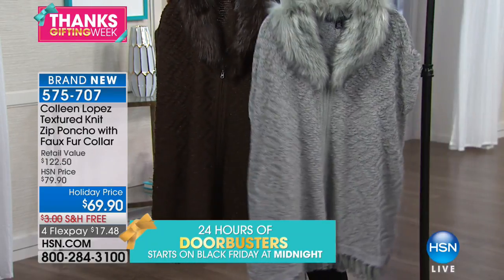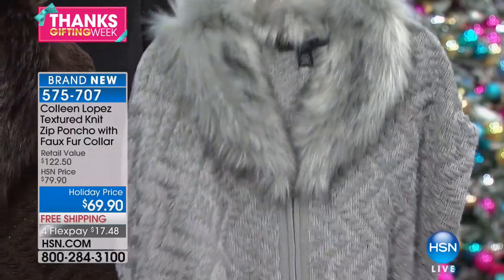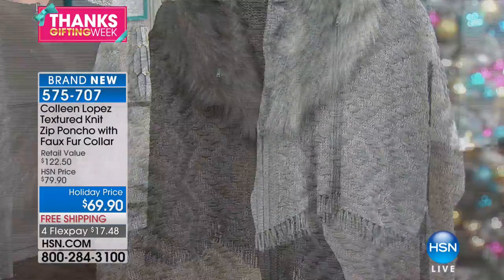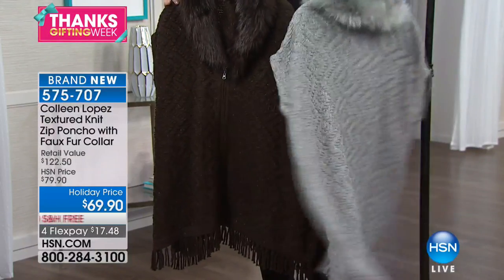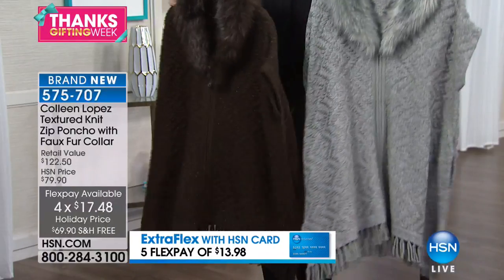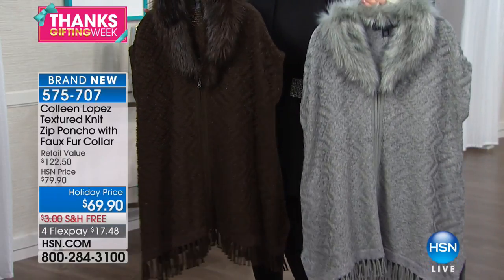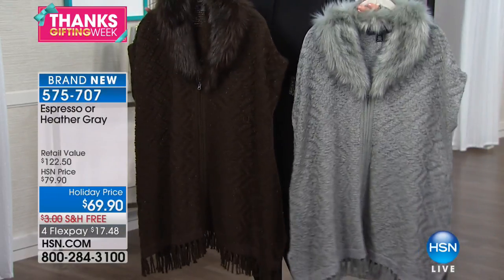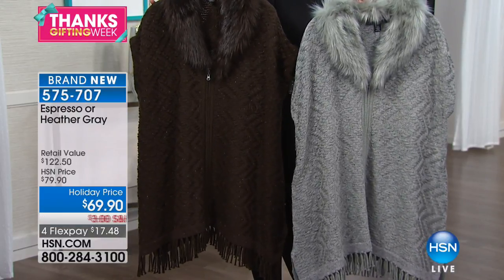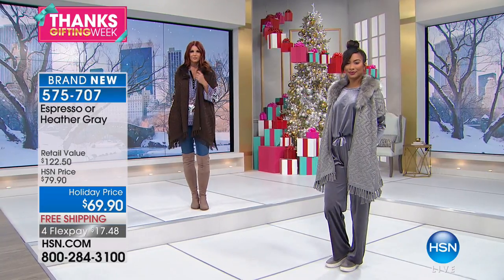The coolest thing is these beautiful colors. The original one — this is actually my own vest, and I absolutely love this piece. It's $69.90. The original has a beautiful knit with a little bit of fringe at the bottom. The knit is absolutely gorgeous — it comes in Heather gray or espresso brown, and it's $17.48 on flex pay with free shipping and handling. We have a few hundred in each color. You have to see this on the girls because it's not nearly as cute on the hanger as it is on the body.